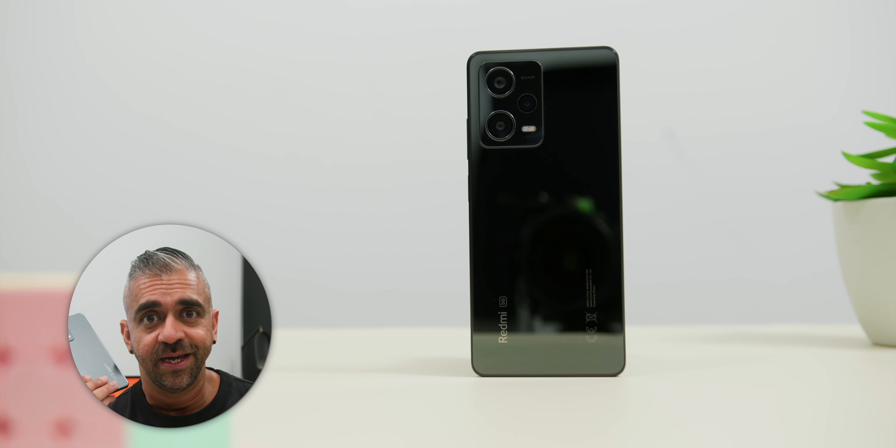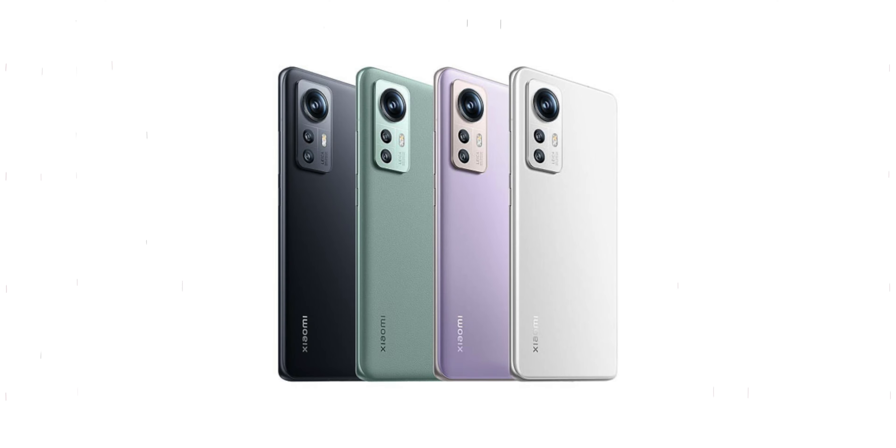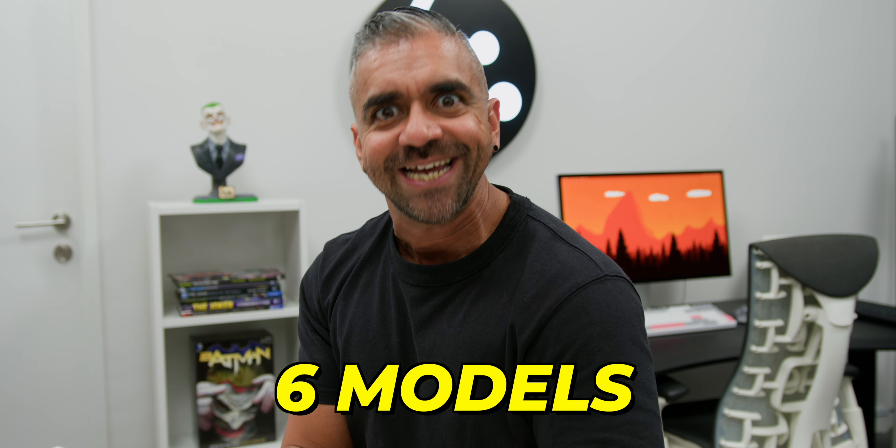You might think that Xiaomi would stop at 3 new phone launches of the Redmi Note 12 series, but you would be wrong. Like a magician pulling rabbits out of a hat, there is the Redmi Note 12 Pro 5G joining their lineup. There are also new announcements like the Redmi Note 12S and the Redmi Note 12 Pro 4G, bringing the total release to 6 models, so you have plenty of options to choose from.